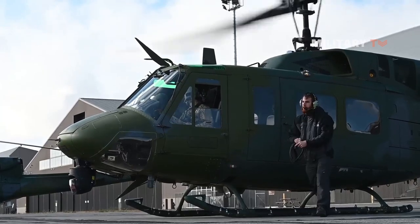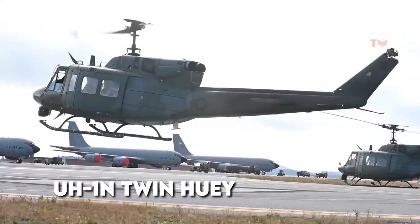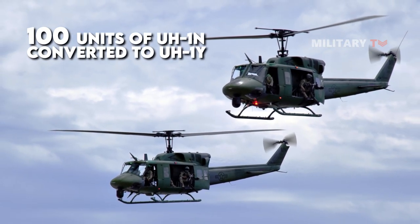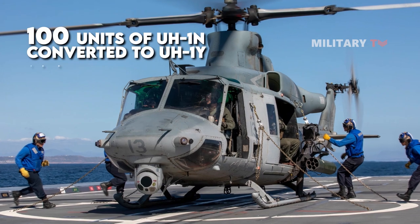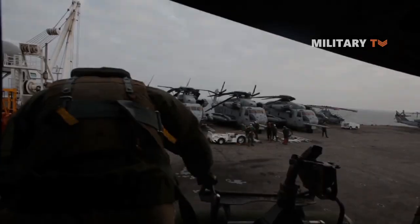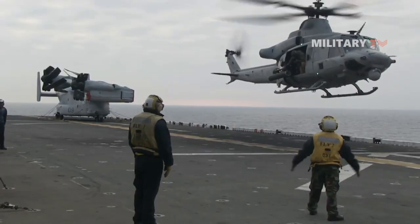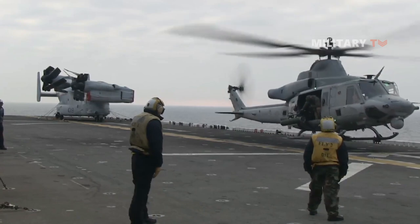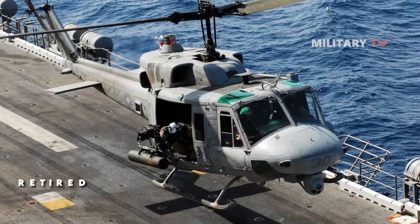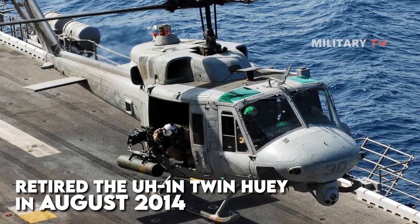The upgrade program for the UH-1Y Venom from the earlier UH-1N Twin Huey was initiated by the U.S. Marine Corps in 1996. There were 100 units of UH-1N converted to UH-1Y helicopters, as well as 180 units of AH-1W and AH-1Z. The Marine Corps certified the UH-1Y as operationally capable on August 8, 2008, and it was deployed for the first time in January 2009 as part of the 13th Marine Expeditionary Unit's aviation combat element.